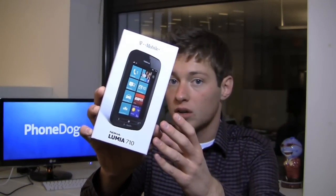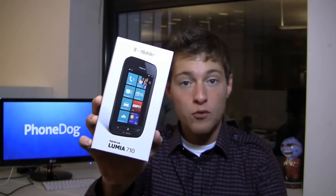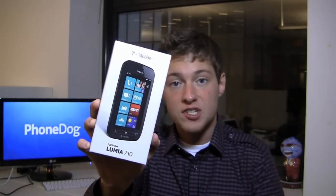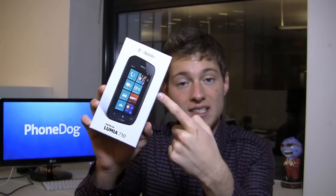We saw this thing at Nokia World in London. It's got some T-Mobile logos on it, but it's packing the same specs. It's got a 1.4 GHz single-core Snapdragon processor, a 3.7-inch display, a 5-megapixel camera, and more. This is a budget device, but for 50 bucks you can get a mid-range Android phone — or something pretty well packed in the feature department in the Lumia 710.